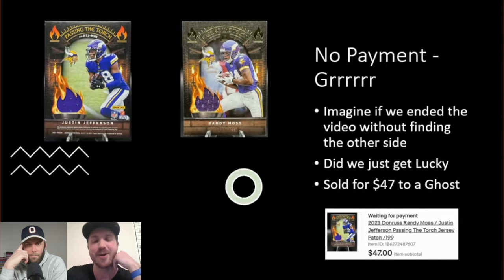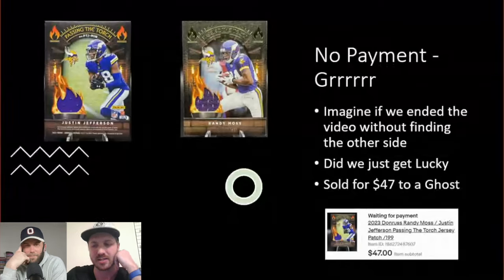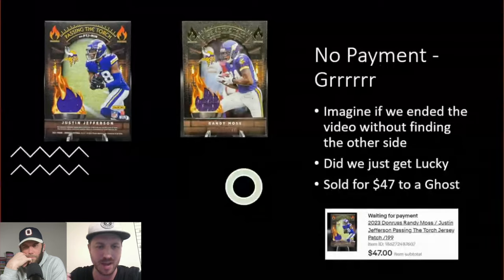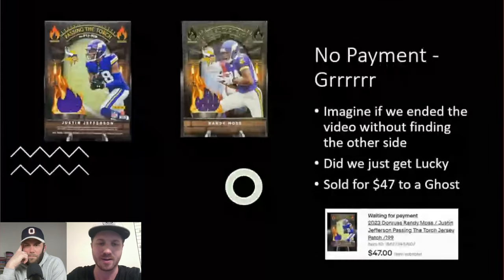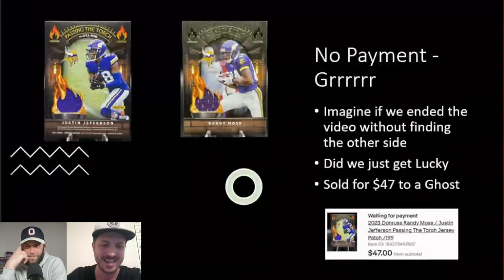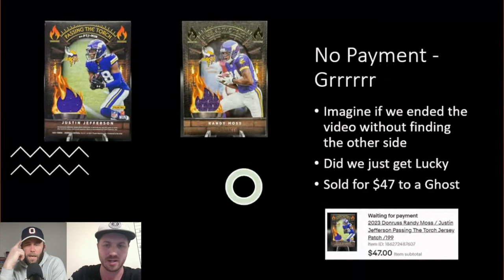People were typing in real time in the comments saying 'check the back of that card,' so thankfully we found it. It's frustrating that someone can bid, win, and then not pay. One strategy is to scan bids and look for zero-feedback bidders — you can cancel their bid before the auction ends. If you're selling a big card, like a CJ Stroud going for $10,000, and a zero-feedback account wins, you should probably cancel it. Though it doesn't take much to get at least one feedback on eBay.